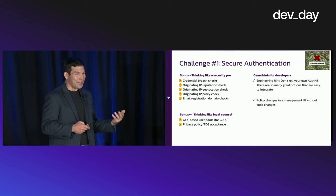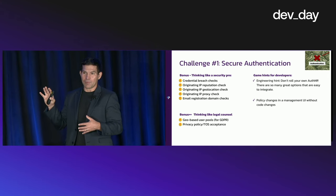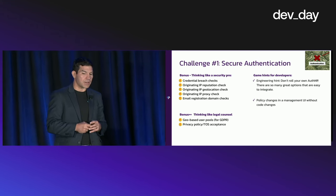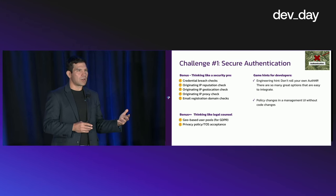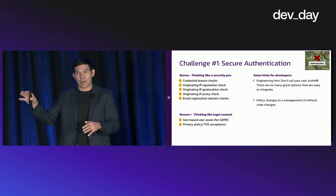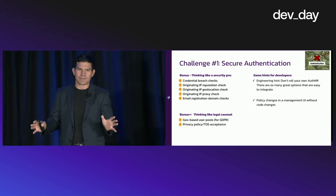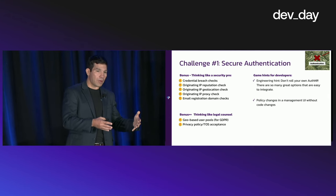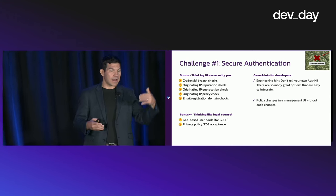Other bonus points — thinking like legal counsel — include having geo-based user pools to align with things like GDPR, and ensuring that privacy policy and terms of service acceptance is included in your auth flow. A game hint for developers: don't roll your own authentication. There are so many options out there — Auth0, other vendors, open source, Pangea as well. It's non-differentiating. Spend your engineering cycles on things that actually deliver value, and focus on integrating an existing auth solution with these security features on top.